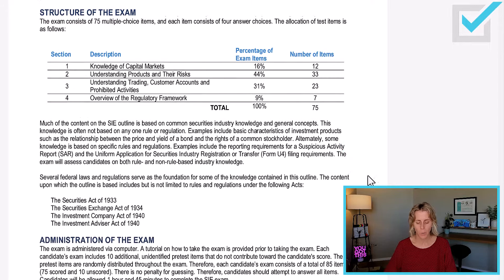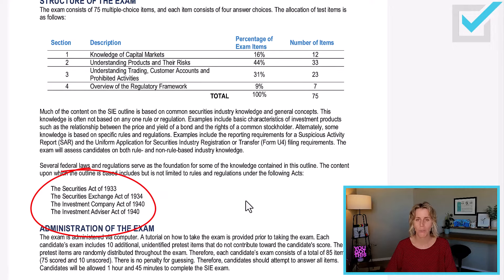The content outline tells you what federal laws you have to know for this exam, all of which are included in the course: the Securities Act of 1933, the Securities Exchange Act of 1934, the Investment Company Act of 1940 (which regulates pooled investments), and the Investment Advisors Act of 1940. You have to know federal securities laws. It is a very broad exam — there is so much they expect you to know for 75 questions.